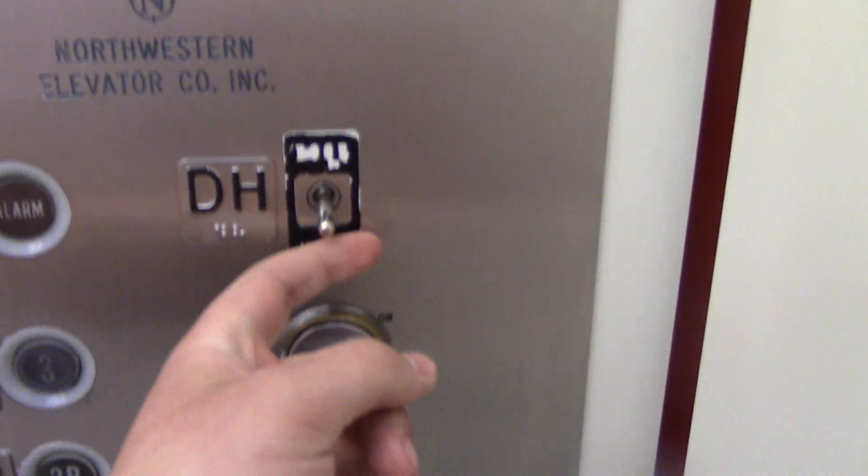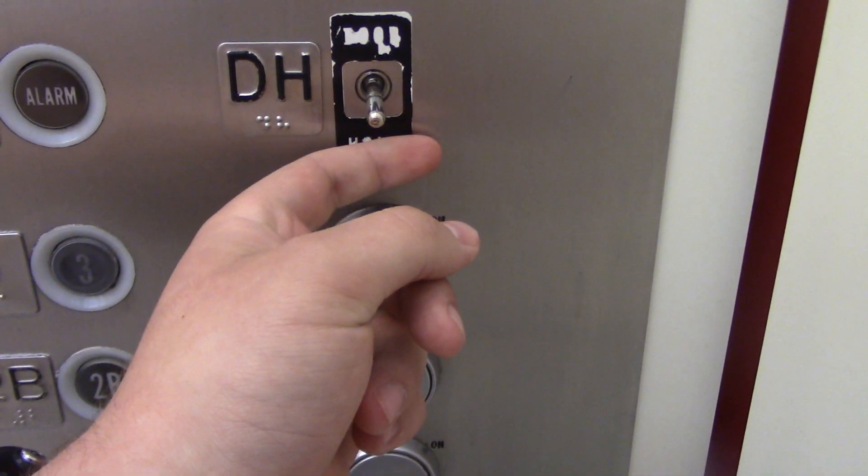It's also got a door hold switch. Watch this — I push it out and it props the door open.